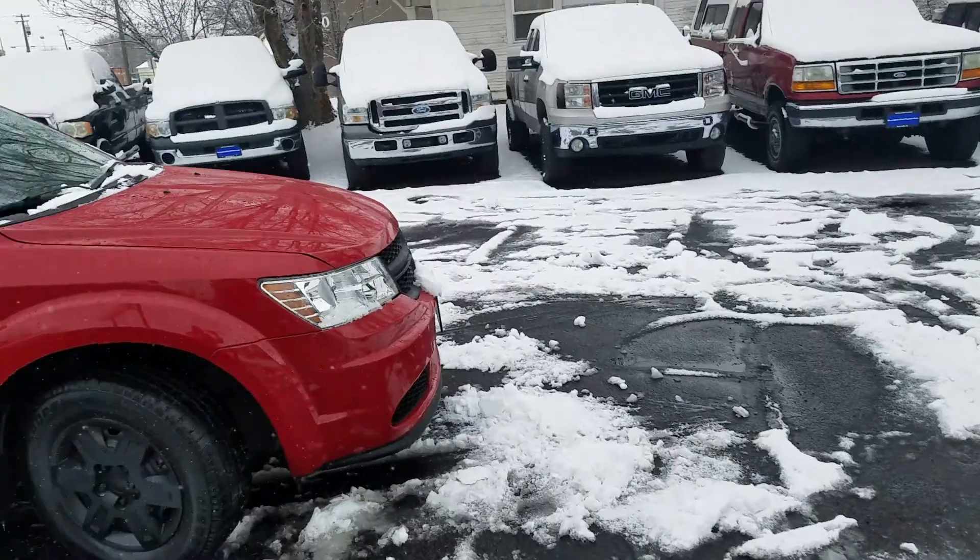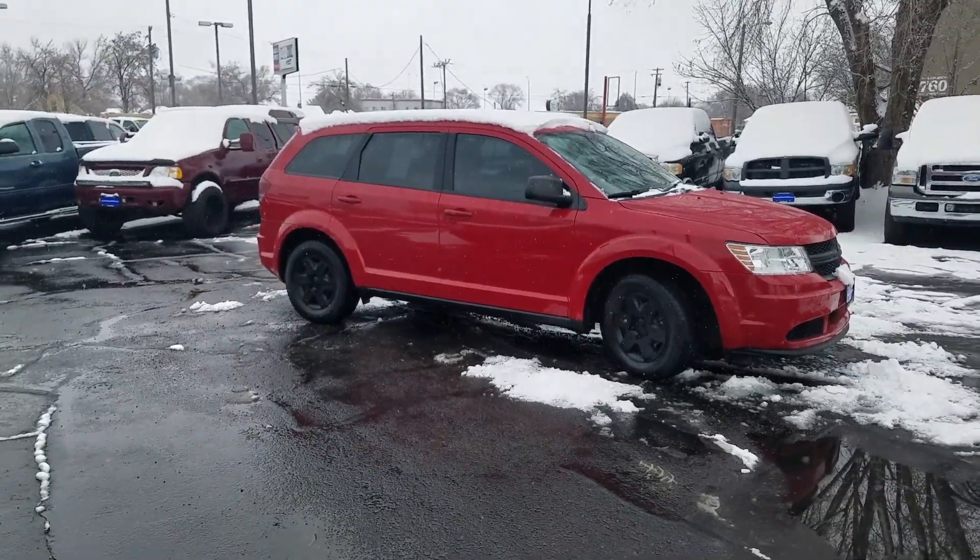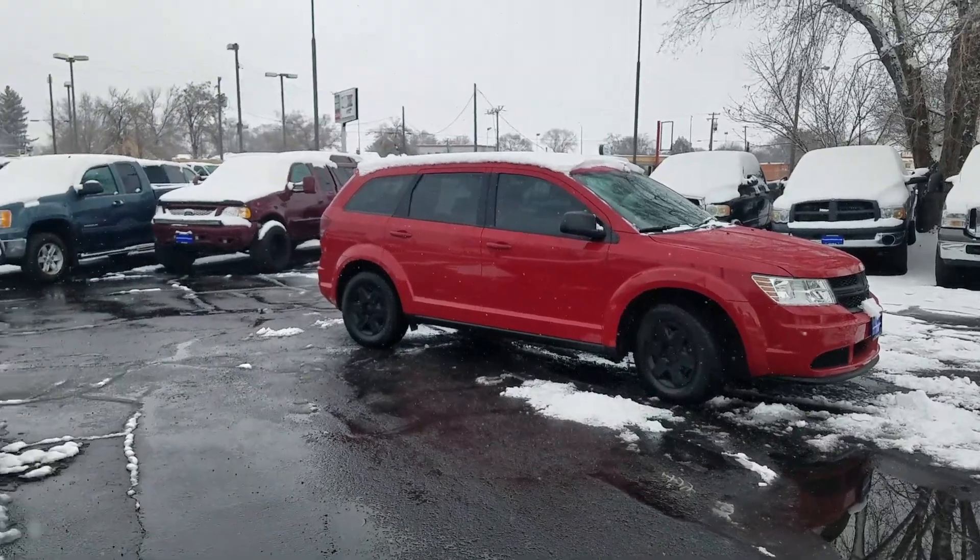Like I said, you can get into this thing for right around $200, under $250 a month on good credit. It's got under 50,000 miles and plenty of room for the entire family. Call me, text me, email me — let's get together on this one because it's not going to last.